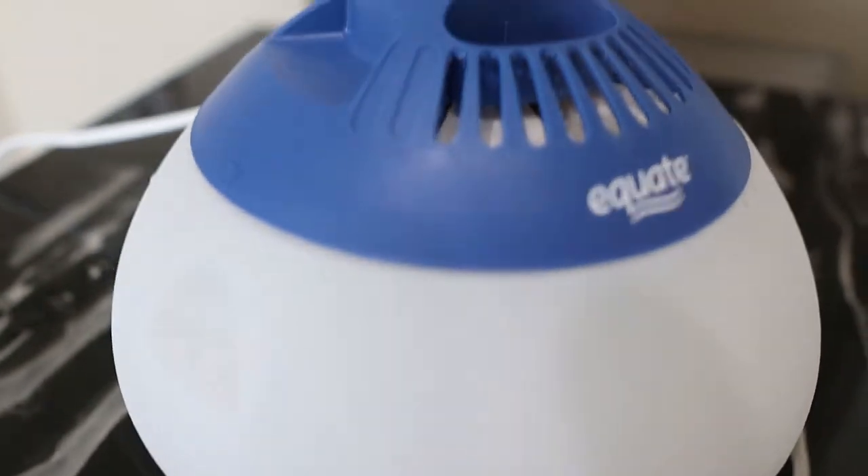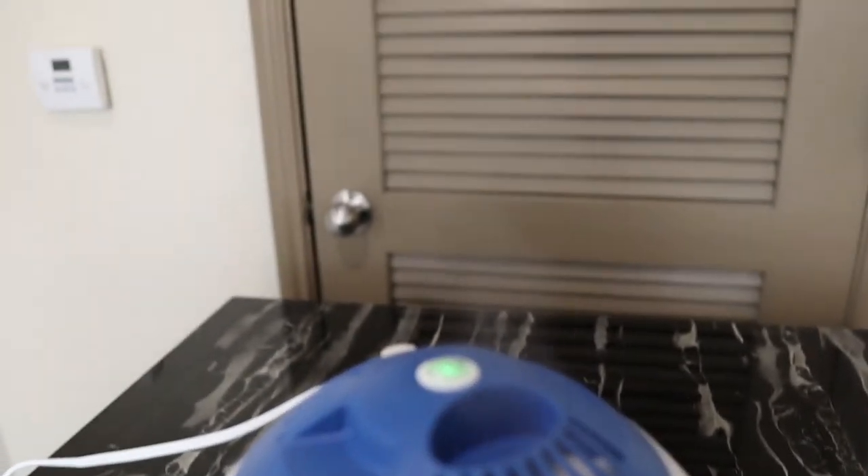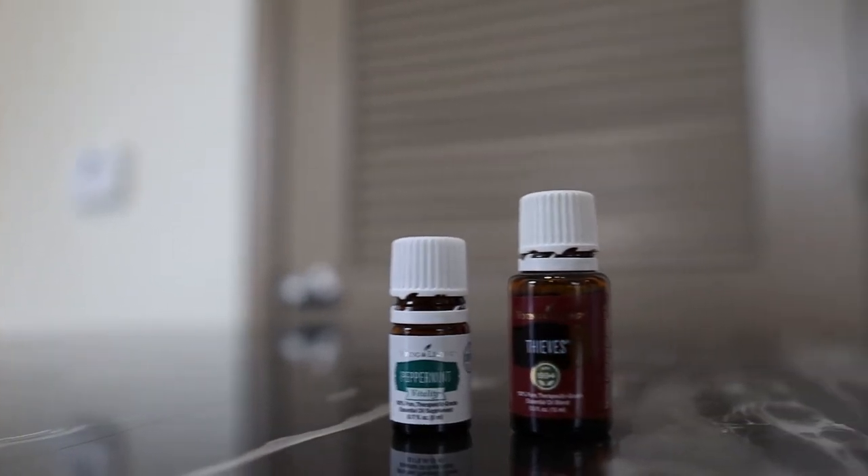Next is our humidifier. We've been using this since she's been sick, and it also helps moisten the air when it's really cold outside and you've been running the heater — it helps prevent your skin, lips, and everything from drying out. We've been putting essential oils in ours: peppermint and thieves. It's really nice even for us since we're not sick — it smells great, opens up your sinuses, and is especially helpful through the night.